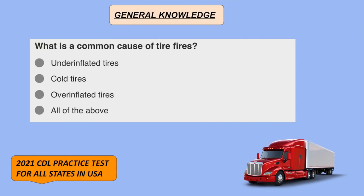What is a common cause of tire fires? Underinflated tires.